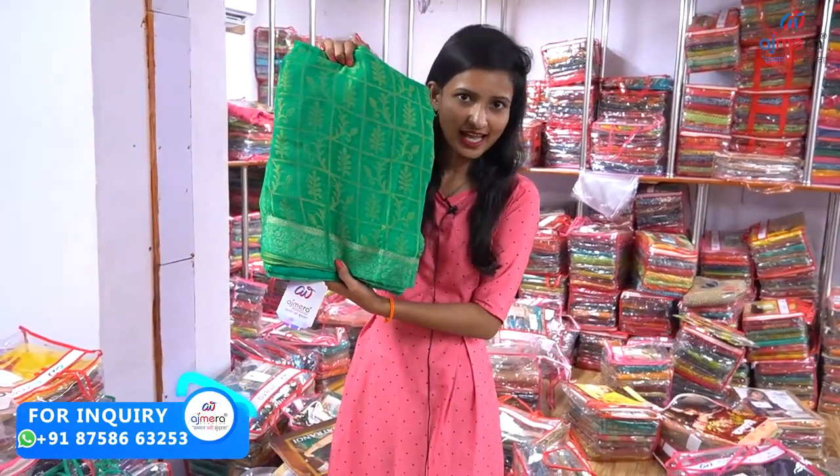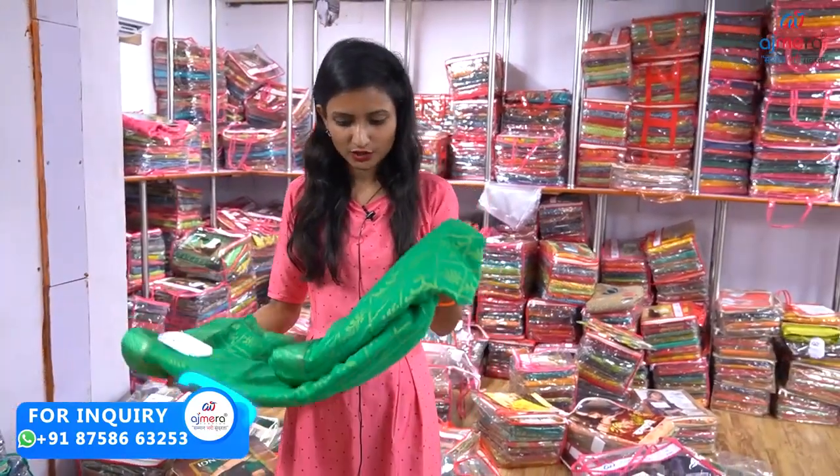We have the little flowers. The blouse is visible, and the design is there.